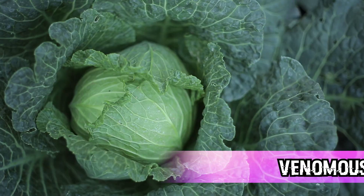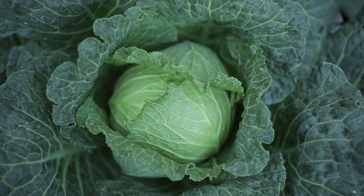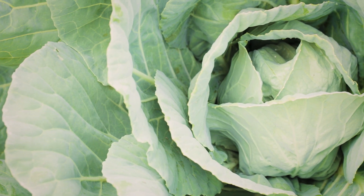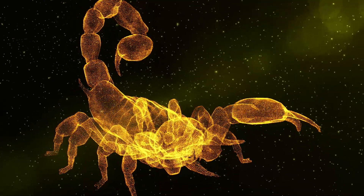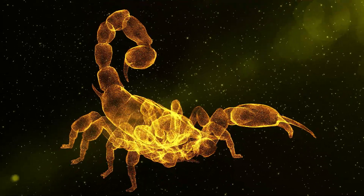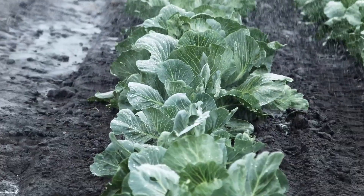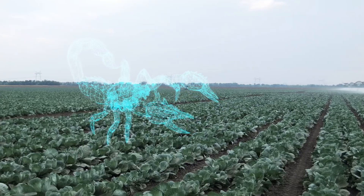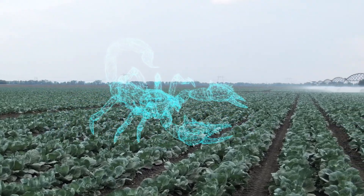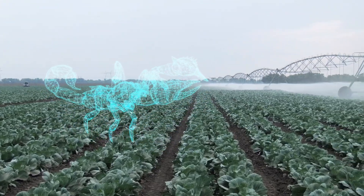And in at number two: venomous cabbage. As if cabbage wasn't already unappealing, we've now thrown venom into the mix. It starts with scorpion venom — one of their most vital tools for self-defense. Taking that gene and combining it with cabbage could limit our use of pesticides while still preventing caterpillars from harming our crops. The cabbage would naturally produce the scorpion poison, so if any pest came along looking for a work lunch, they'd be long gone before they could even leave a Yelp review.